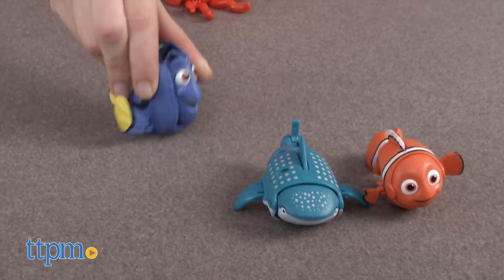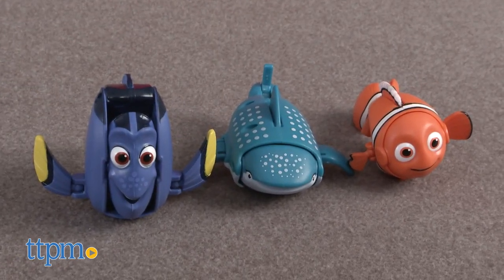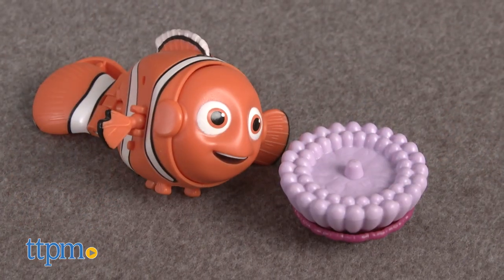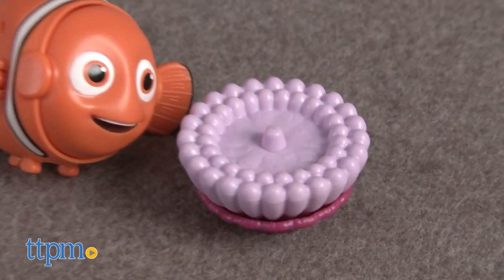Recommended for ages four and up, each is sold separately and would be fun for fans to collect or use as part of imaginative play. Hatch and Heroes Nemo also comes with an underwater plant to sit on.